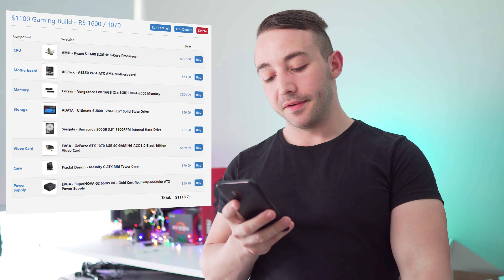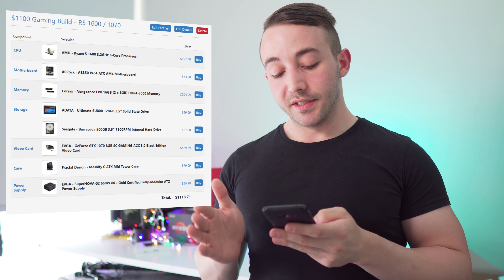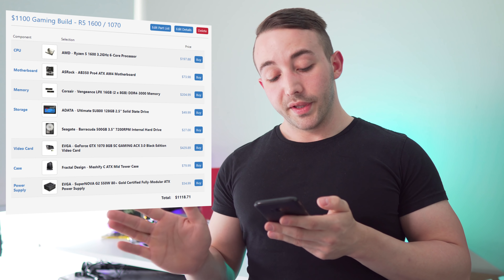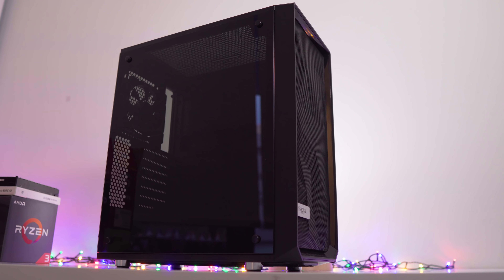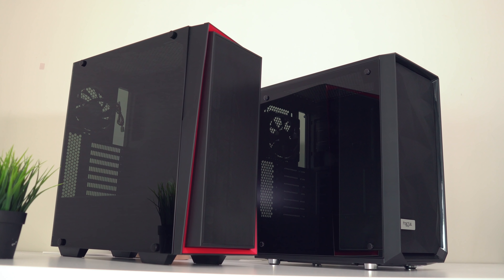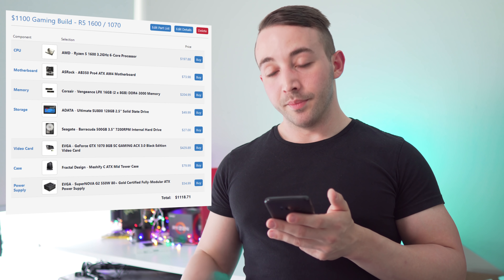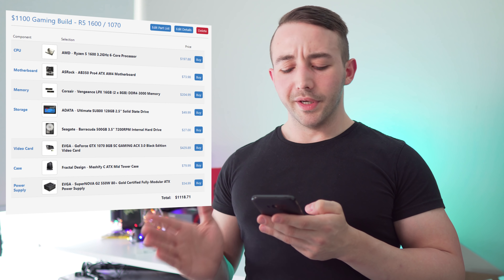GPU-wise, we're stepping up to the GTX 1070. This is really where this rig transitions into a 1440p gaming rig or a high refresh rate 1080p rig. I looked at the Vega 56 options as well, but they were a little too pricey. This EVGA option at $429 is your best bet. For the case, we're going with the Meshify C from Fractal Design — I reviewed this case. With a triple fan front intake, airflow is on par with the Silverstone RL-06, which is one of the best airflow cases around. We're sticking with the same 550 watt gold rated power supply from EVGA at $55.